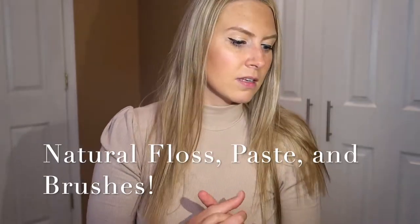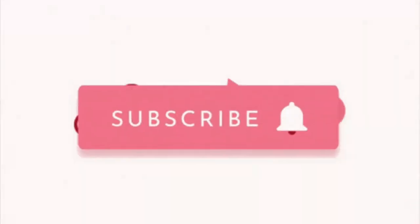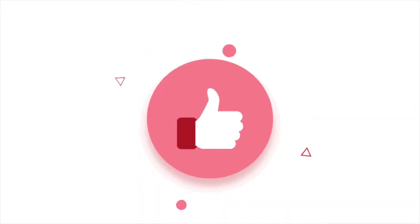Hey guys, welcome to my channel. Thank you so much for watching. Today I'm going to be reviewing a natural toothpaste. It has everything that you need for your teeth, such as floss, toothpaste, and toothbrushes — all natural and biodegradable. So go ahead before we get started, click the subscribe button and click the like button. I'm sure you're going to love what you're going to see today.